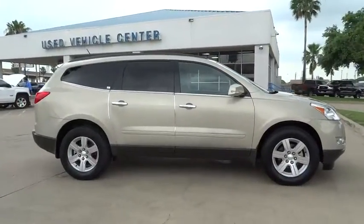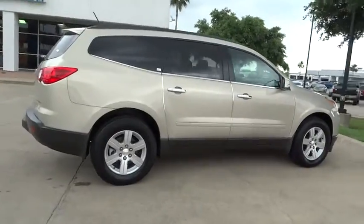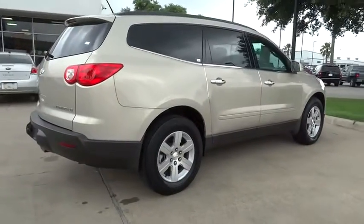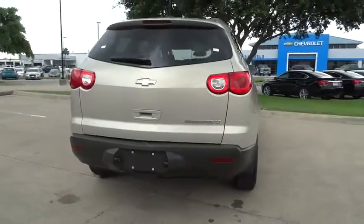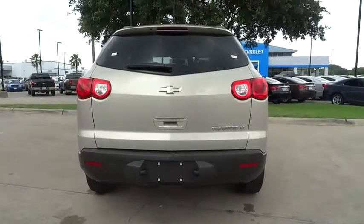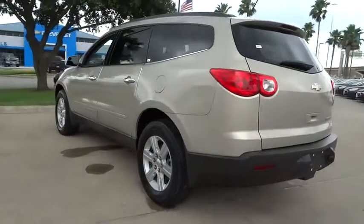2011 Traverse. The Chevy Traverse is more stylish than minivans and far more fuel and space efficient than truck-based SUVs. Crossovers like the Traverse are excellent family vehicles and is priced below $20,000. This vehicle has less than 90,000 miles.